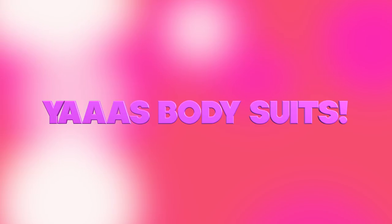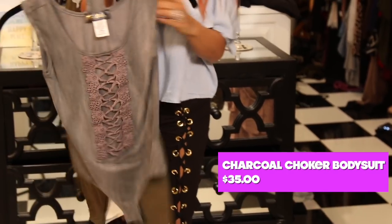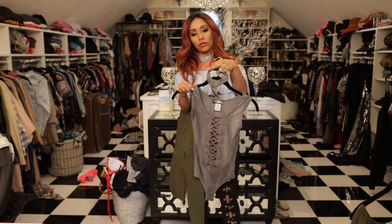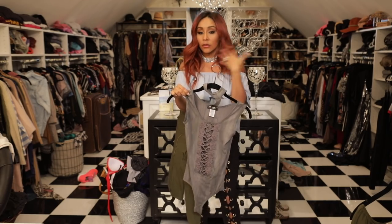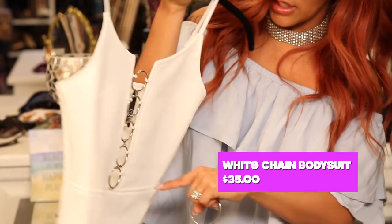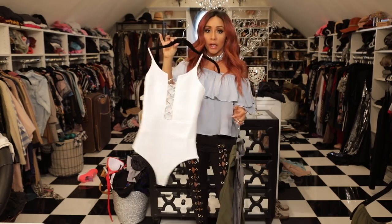I love bodysuits — they just bring you all in, kind of like Spanx. This is one of my comfy ones; it's light and loose, and it goes around your neck so you don't even need to worry about accessorizing. And if you want to get sexy on a night out, we've got a more night-out bodysuit. I love the ring effect because it's different. They're true to size — small, medium, and large.